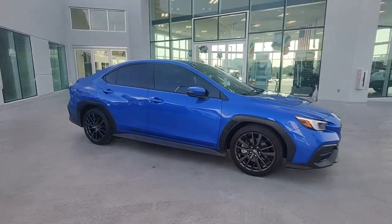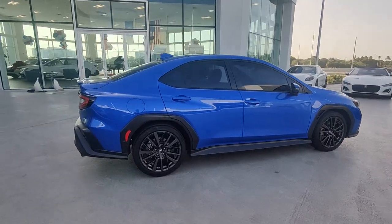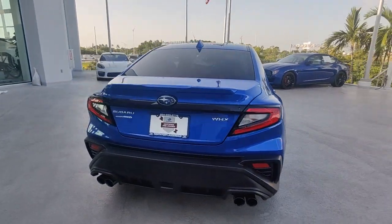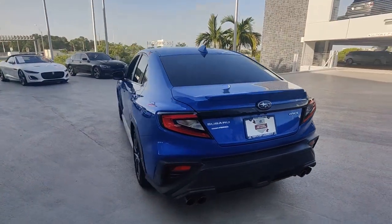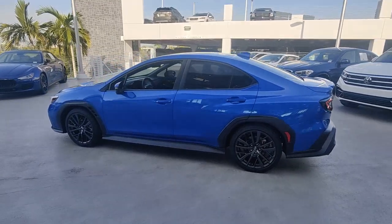Enjoy the view of this 2022 Subaru WRX. With less than 10,000 miles on the odometer, this vehicle provides excellent value. Enjoy a tour of the Subaru WRX, the rowdy compact sports sedan with rally car roots.